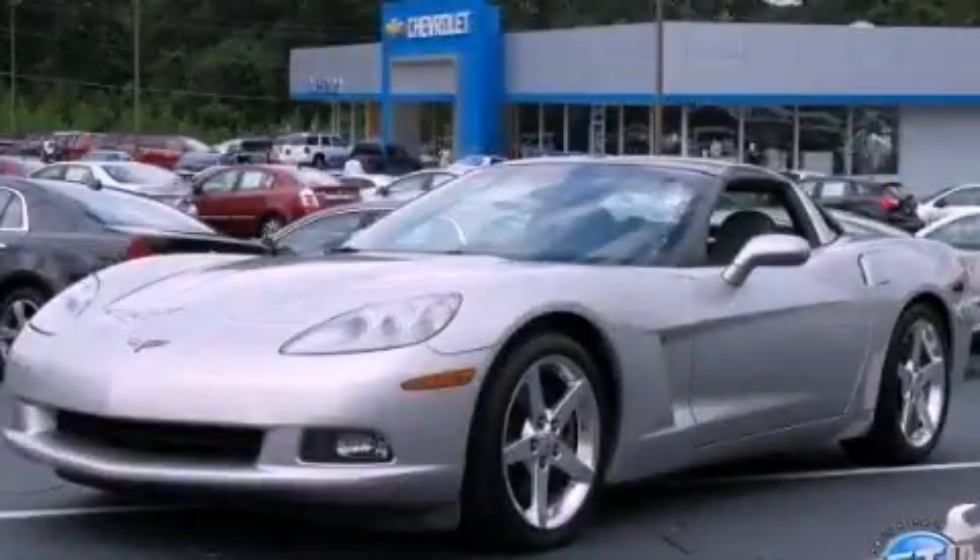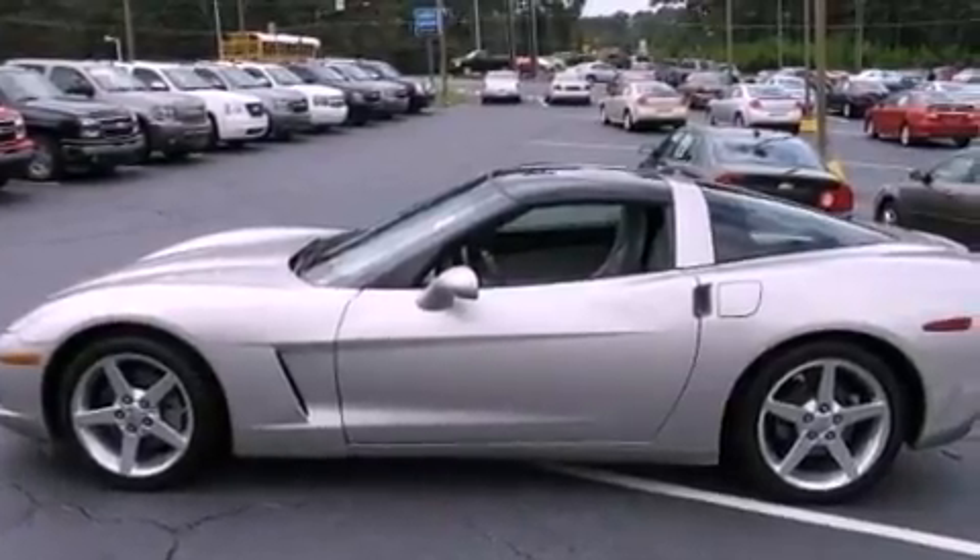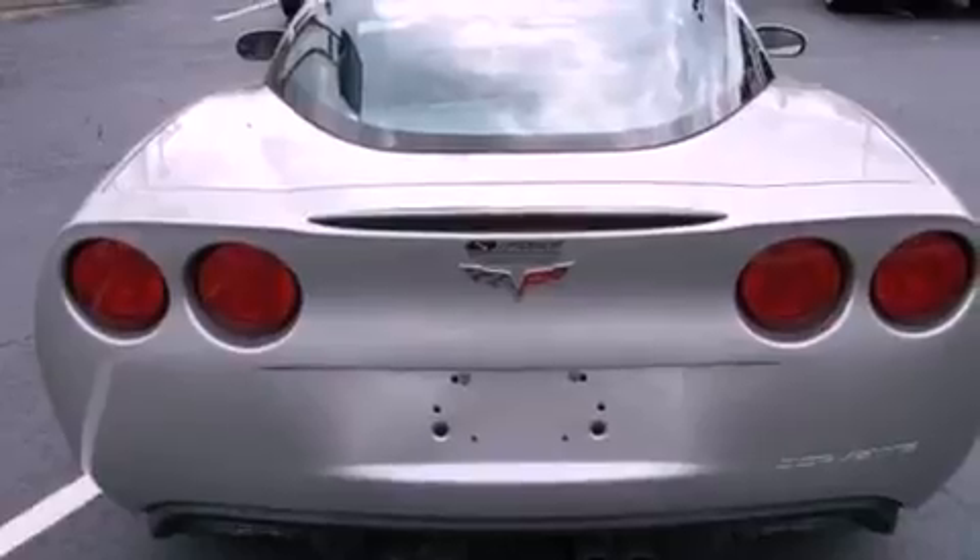This is a 2005 Chevrolet Corvette, for when A to B is not so straightforward. It has a 6.0-liter eight-cylinder engine and a four-speed automatic transmission.